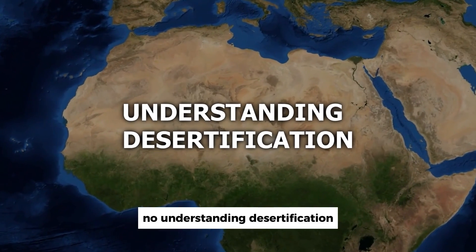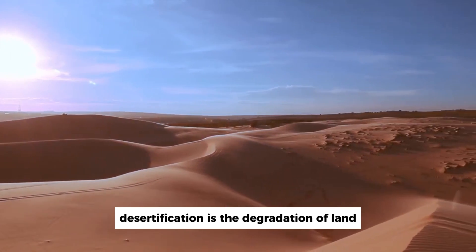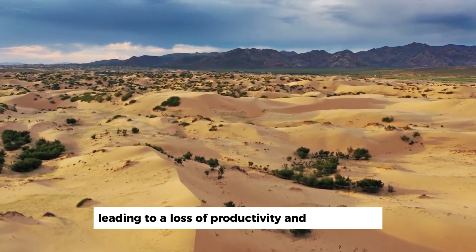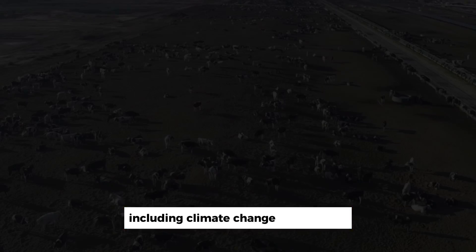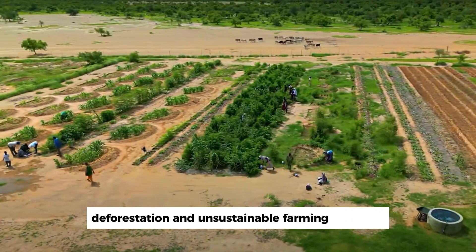Understanding desertification. Desertification is the degradation of land, particularly in arid and semi-arid regions, leading to a loss of productivity and biodiversity. It is caused by a combination of factors, including climate change, overgrazing, deforestation, and unsustainable farming practices.